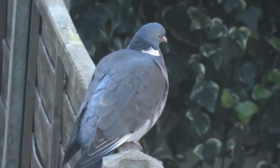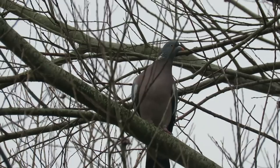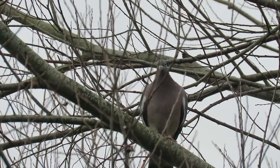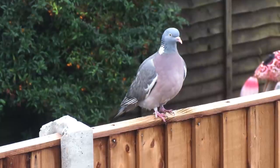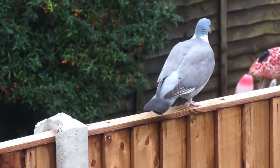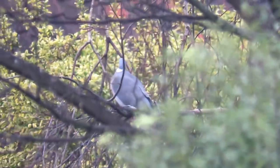Adult birds are slate grey with several distinctive markings. They have yellow and white beaks, with a blue and white patch on either side of their necks. They also have a faded pink chest, a white bar on each of their wings, and a black band around the base of their tails. Until they are around 16 weeks old, young birds lack the neck markings and have a duller beak.